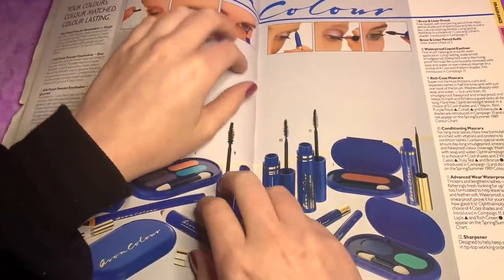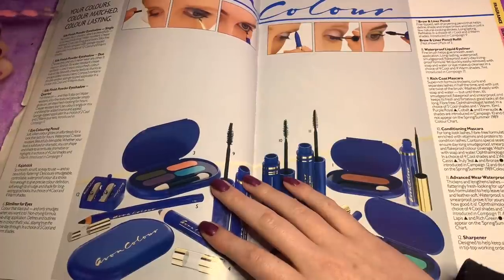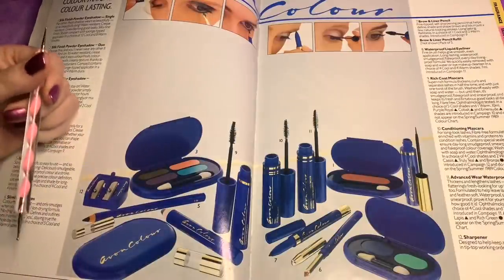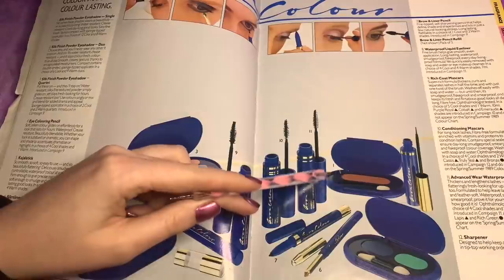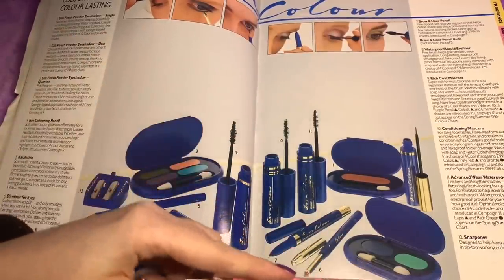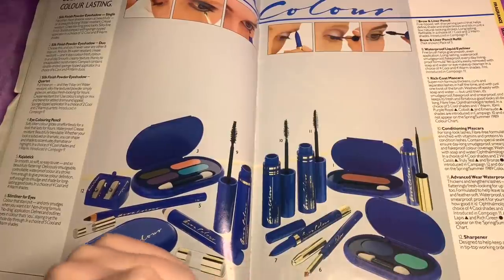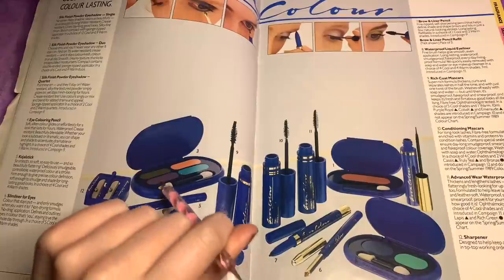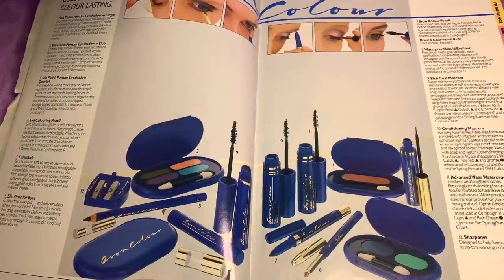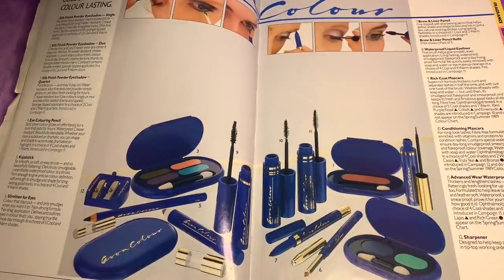Oh wow, we've got more from the Avon colour range. Number one is silk finish powder eyeshadow — just a single eyeshadow. Number two is a silk finish powder eyeshadow duo — the blue and the turquoise. Number three is a quartet eyeshadow. Number four is an eye colouring pencil. Soft, silk colour glides effortlessly for a look that lasts hours. It's blendable, and you can use it to accentuate, dramatise or highlight.